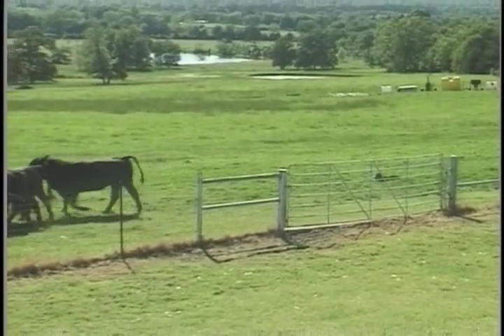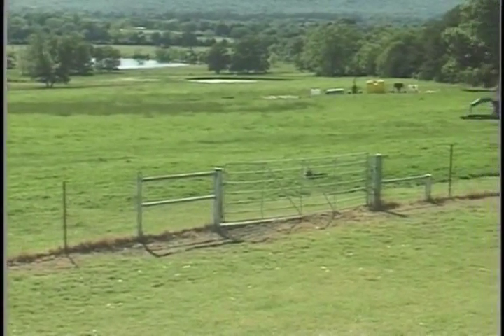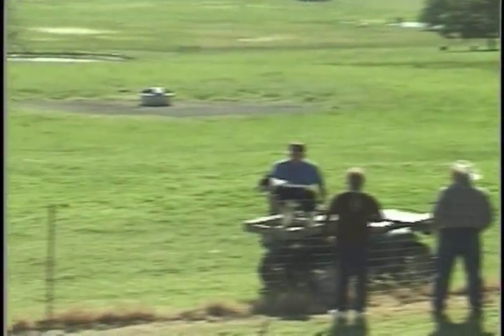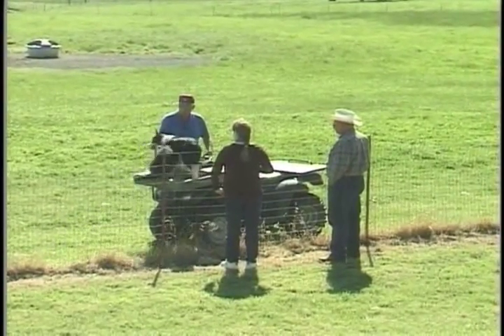That's a stop whistle — that'll do. Well, we hope you enjoyed watching the video here. We thank you very much and we hope you enjoyed it.